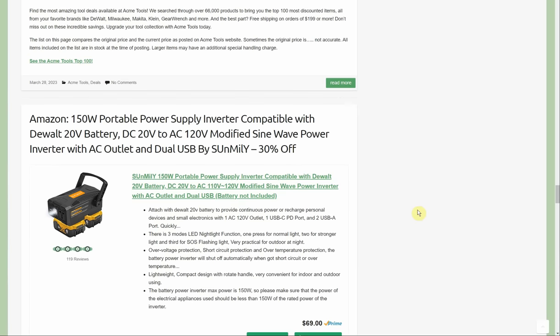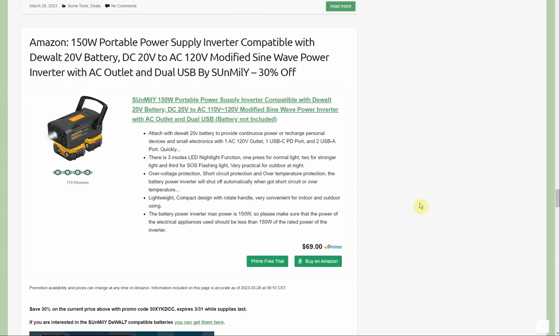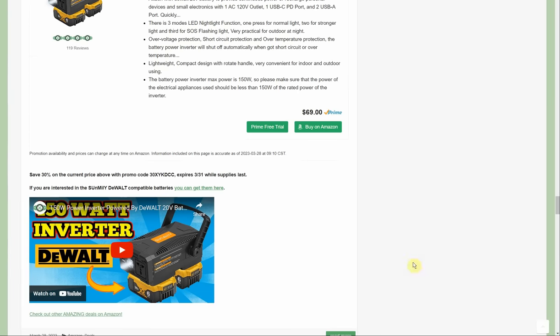Got a Sunamaly 150-watt portable power station inverter, compatible with DeWalt 20-volt batteries, modified sine wave, AC outlet — 30% off, normally $69. They gave me one of these a year or two ago. You slap two 20-volt batteries on there — they don't have to be the same size. You get a light, an AC outlet, and two USB ports, up to 150-watt output. Kind of a neat item — $69 with a 30% promo code.